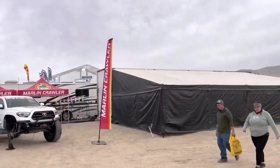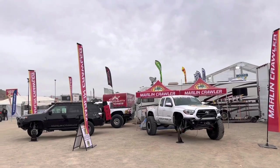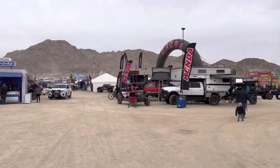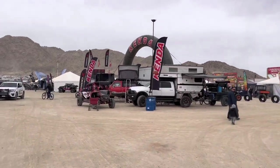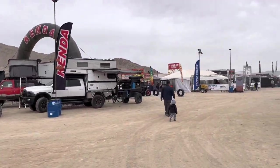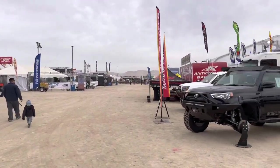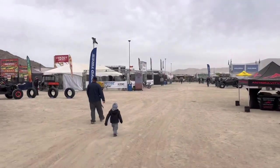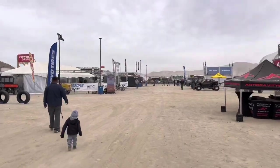Hey, what's up guys? Big Mike here from MarlinCrawler at the 2023 King of the Hammers. Got our booth set up here and I thought I would walk around and see if we can find anything interesting. It is Friday, February the 3rd. A lot of vendors are still setting up. Let's just take a stroll.